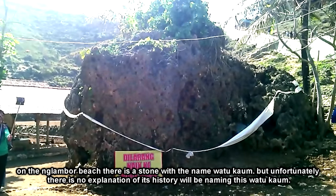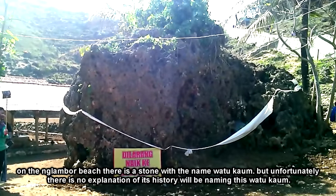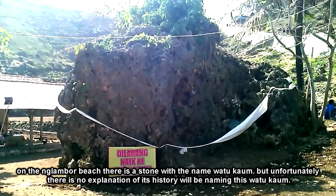Di pantai ini ada sebuah batu dengan nama Watu Kaum. Tapi sayang tidak ada penjelasan sejarahnya akan penamaan Watu Kaum ini.